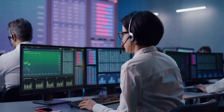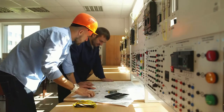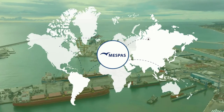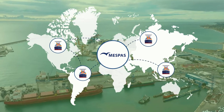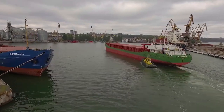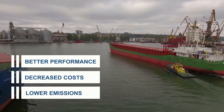Each of these vessels are run by computers. This is what technical ship management is all about, and this is where MESPAS comes in. It is our software which powers many of those ships delivering goods around the world. It enables our customers to run their ships safely and efficiently, resulting in better performance, decreased costs and lower emissions.